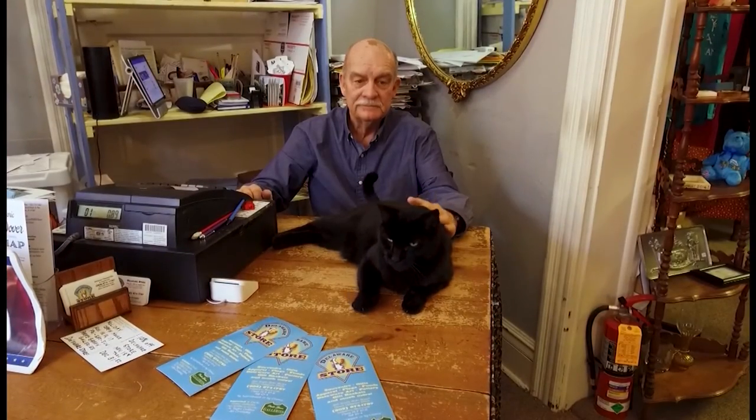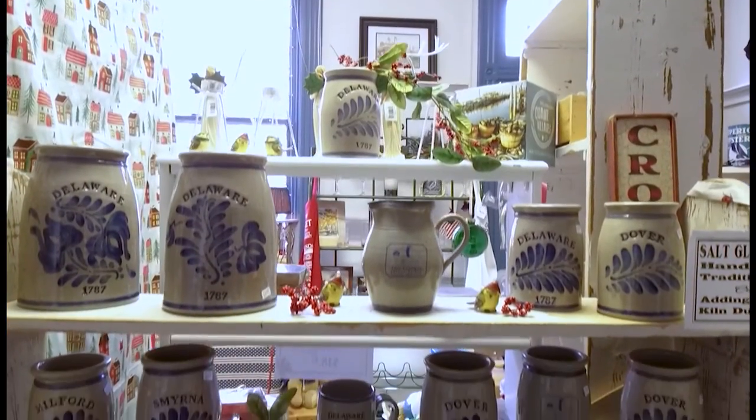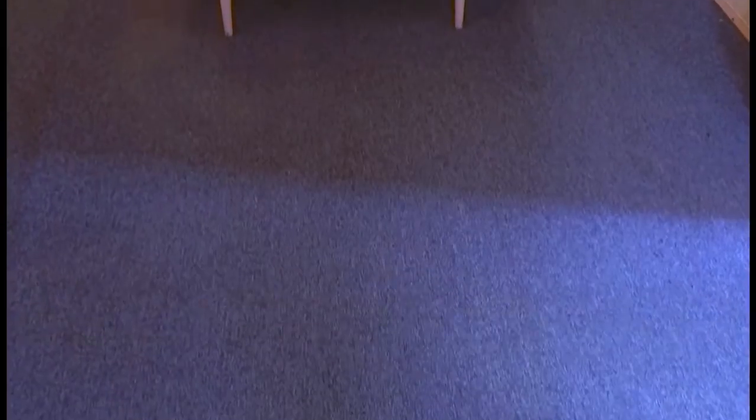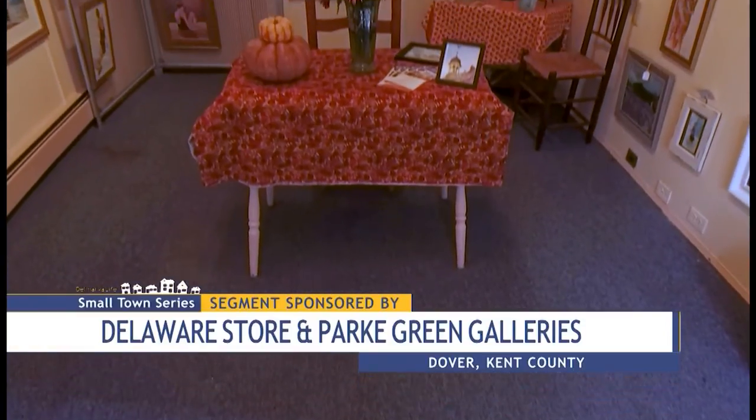Manager Thomas Smith says they also carry items made by local Delaware artisans. And if that isn't authentic enough for you, take a few steps over to Park Green Galleries.